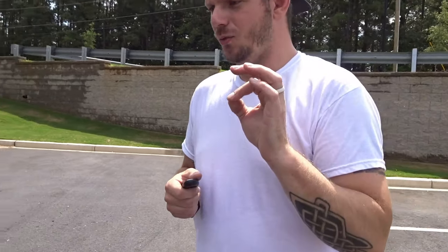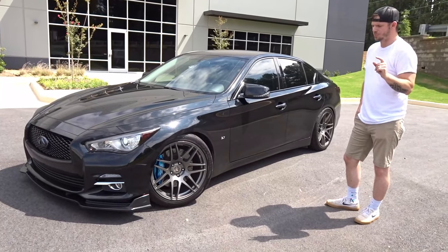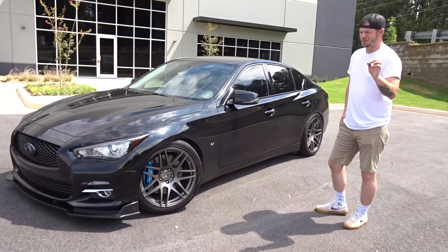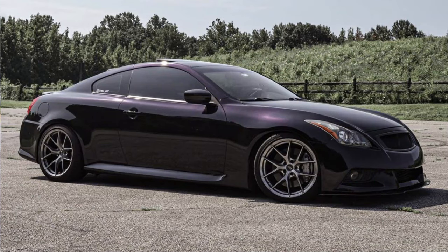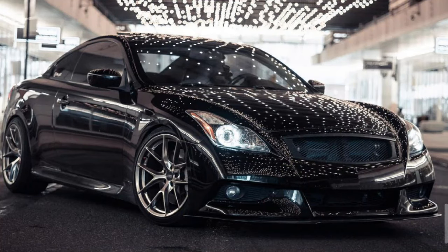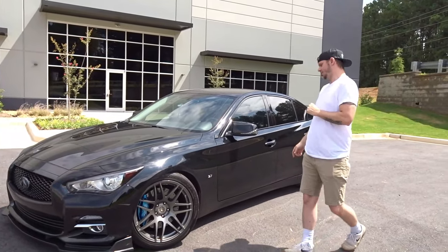The next cool feature — a friend of mine on Instagram and YouTube, a subscriber and long-time supporter whose channel I'll put up on screen, has a very beautiful black G37 IPL. He put a video up for a hidden diagnostics feature on his G37, and we thought, hey, I wonder if that works for the Q50. Good news — it does work for the Q50.